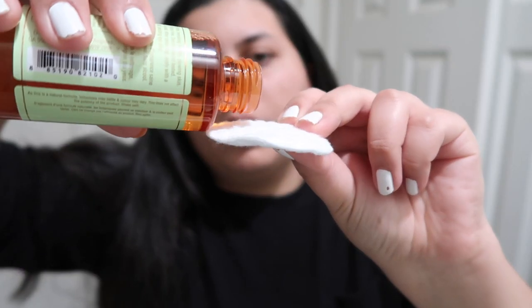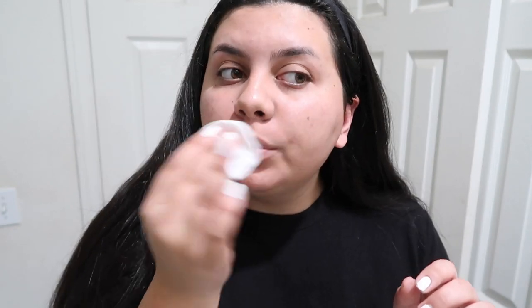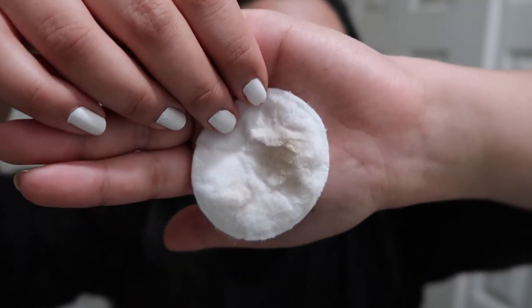Next, I like to go in with the Pixi Glow Tonic Toner. I pour a little bit onto a cotton round and glide it over my face to reveal smooth, bright, glowy skin. If you don't use a toner, I definitely recommend using one because toners have shown me how much product is left on your skin after you wash it. There's still so much makeup in the pores — it's a little bit brown, which is probably foundation still left on my skin.